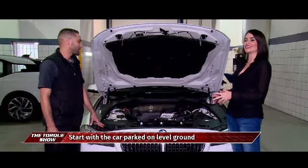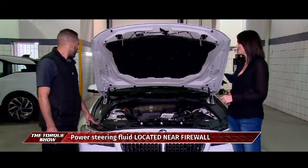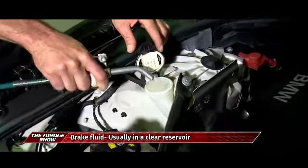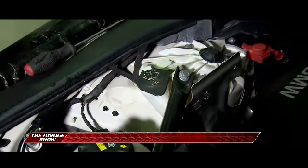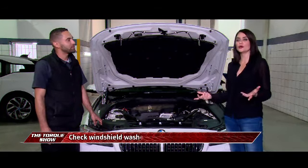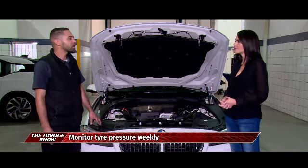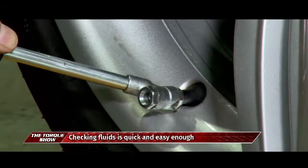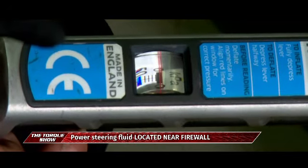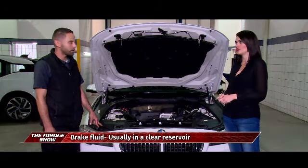There's nothing worse than trying to clean your windows and not being able to. The windscreen washer fluid reservoir is right next to the coolant bottle and has its own symbol. This one doesn't come with a low-level warning, so depending on how frequently you use it, you need to top it up quite regularly. For tire pressure, you can stop at a garage — the recommended pressure is usually indicated on the inside of your door frame.